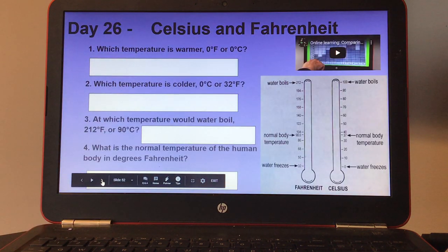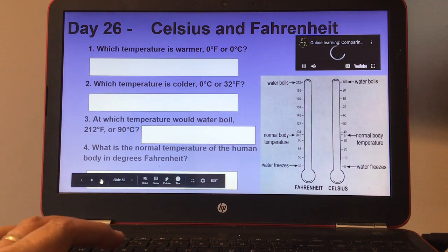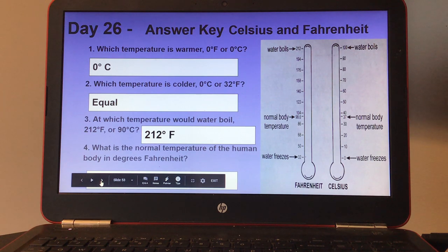Day twenty-six, Celsius and Fahrenheit. There's a chart with both thermometers and a video showing the same. Number one, which temperature is warmer: zero degrees Fahrenheit or zero degrees Celsius? Number two, which temperature is colder: zero degrees Celsius or 32 degrees Fahrenheit? Number three, at which temperature would water boil: 212 degrees Fahrenheit or 90 degrees Celsius? Number four, what is the normal temperature of the human body in degrees Fahrenheit? Here's your answer key for day twenty-six.